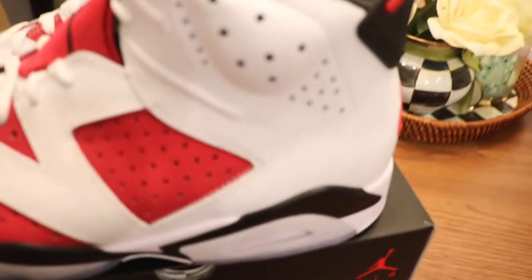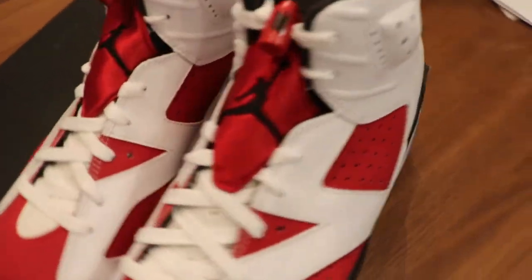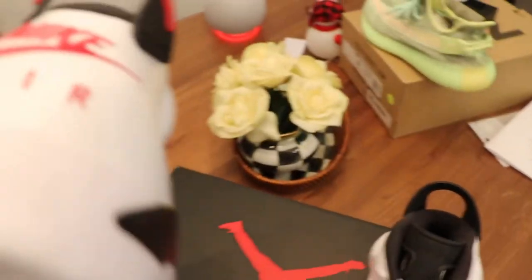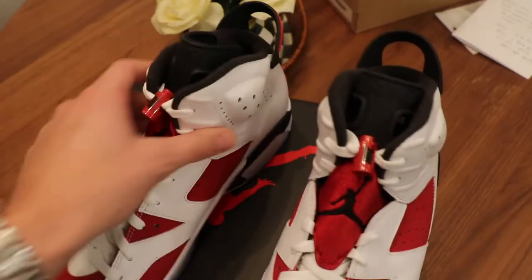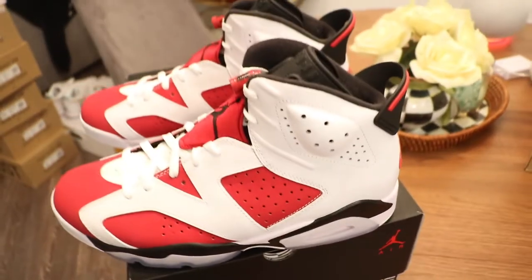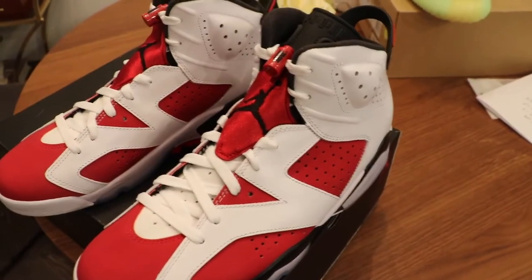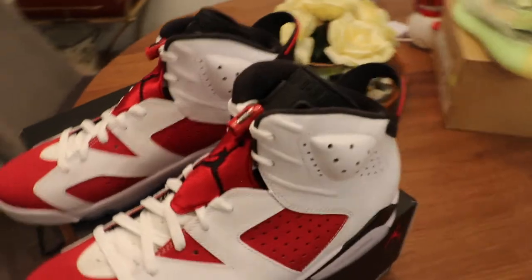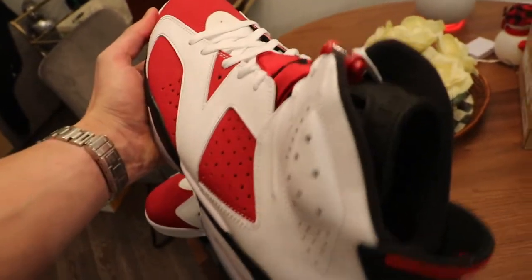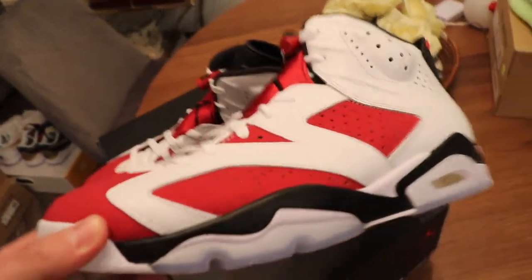I wanted to grab the camera just to show you guys what we were working with right here before I shipped them out. I love this shoe — this is one of those shoes that almost started it all for me. I love Jordan 6s. This is a size 11 and a half. I sold the shoe for $360. Retail is $200, but you can grab it early — no waiting, no hassle, no fuss. I ship the next day on all my orders. Tell me what you think in the comments. Tell me if you guys are going to cop.